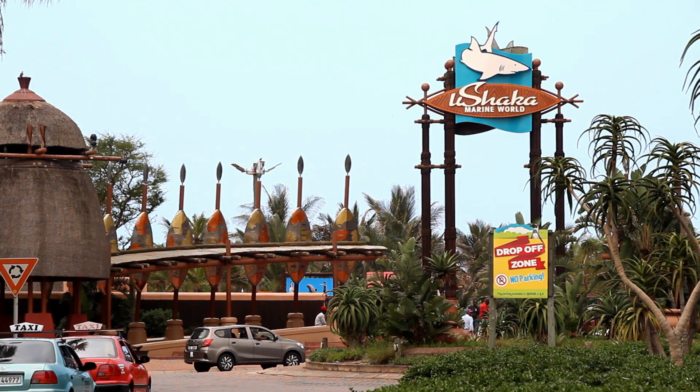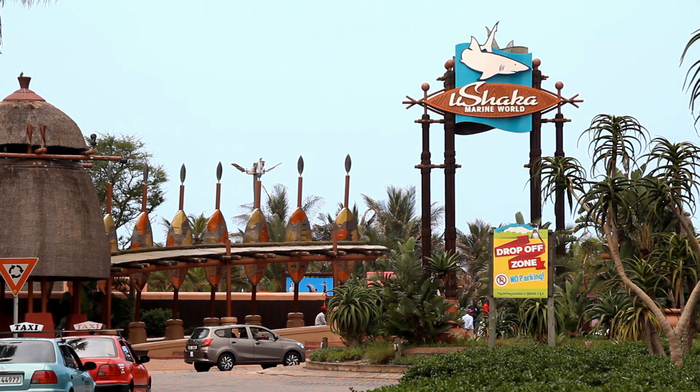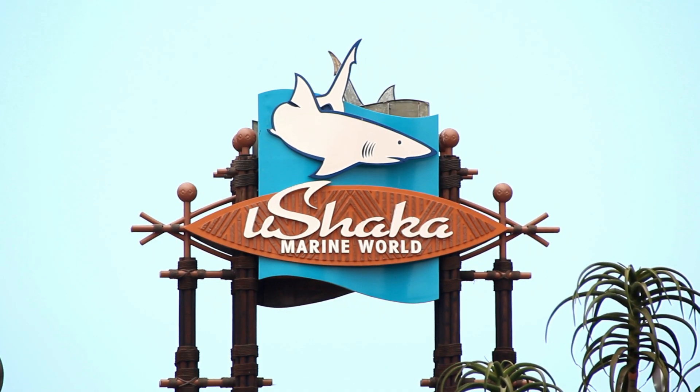Ushaka Marine World is a 16-acre marine theme park which includes water rides and an ocean arena.